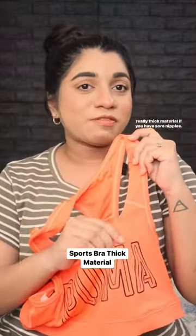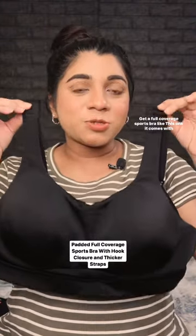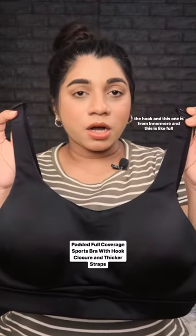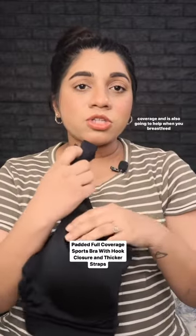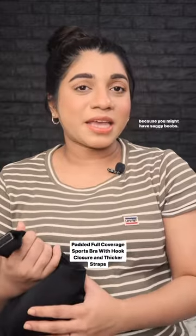If you have sore nipples, get a full coverage sports bra like this one. It comes with a hook and this one is from Innermore. It is full coverage and is also going to help when you breastfeed because you might have saggy boobs. This is the most comfortable bra I own right now.